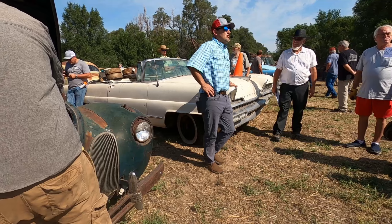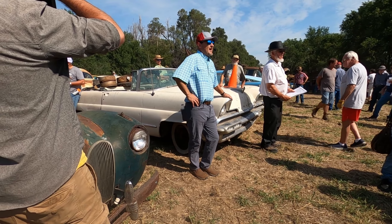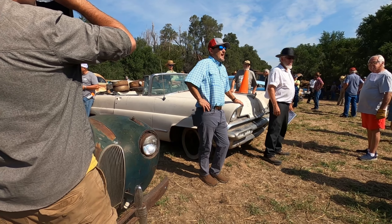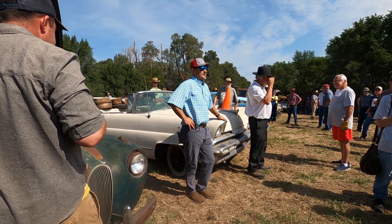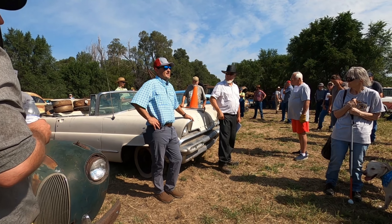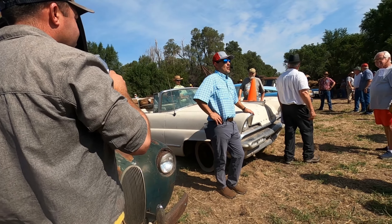1956 Lincoln Premier convertible and it has the title — well, the title is in the making. This is the one that was parked inside the building. It has all the parts that go with it.